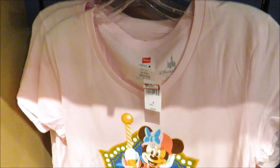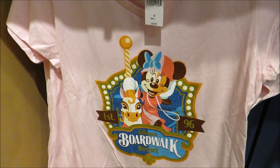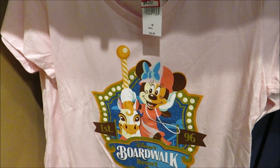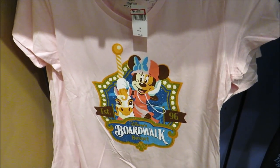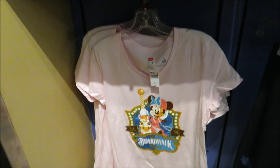Look at this Boardwalk shirt — that's awesome, only $10, originally $32.99. You don't see much Boardwalk merchandise at the outlets. Lots of good clothing deals, but I think we should check out some of the household items because those are always fun.